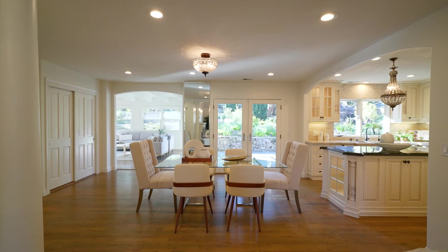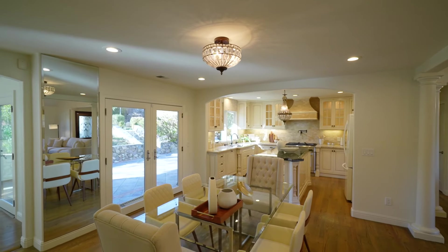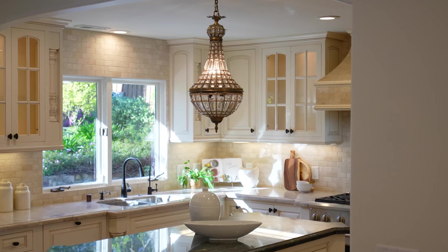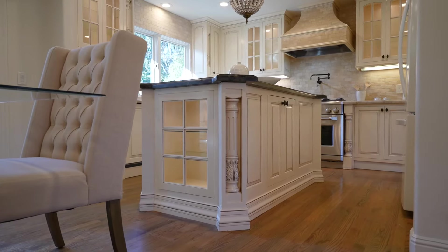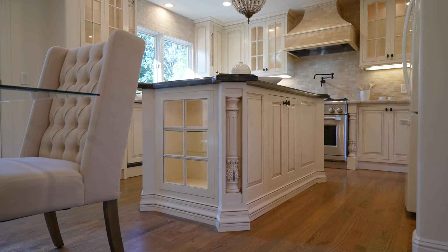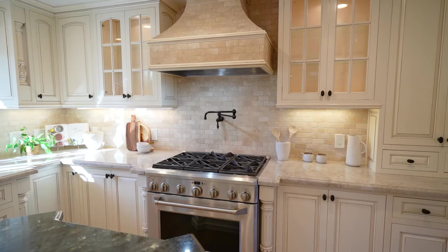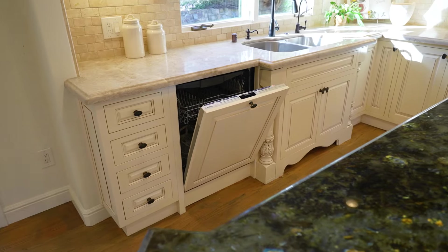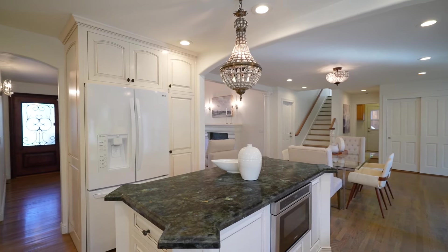The large dining area adjacent to the kitchen features a crystal light fixture and has French doors that lead to the beautiful backyard. The gourmet kitchen features custom cream kitchen cabinets with glass front uppers and granite countertops, a crystal pendant light fixture above the island, LG refrigerator with water dispenser, GE Monogram six-burner gas range, Bosch microwave in the island, Bosch dishwasher, and a large pantry with built-in shelving.